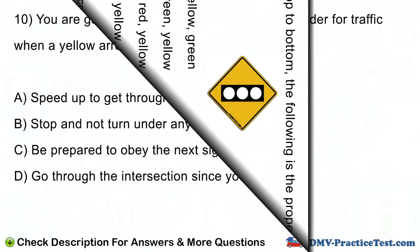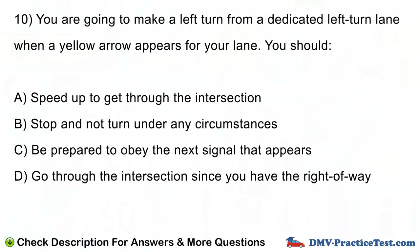Question number 10. You are going to make a left turn from a dedicated left turn lane when a yellow arrow appears for your lane. You should: A. Speed up to get through the intersection. B. Stop and not turn under any circumstances. C. Be prepared to obey the next signal that appears. D. Go through the intersection since you have the right of way.